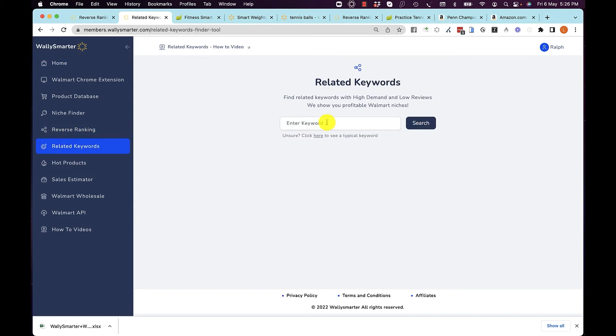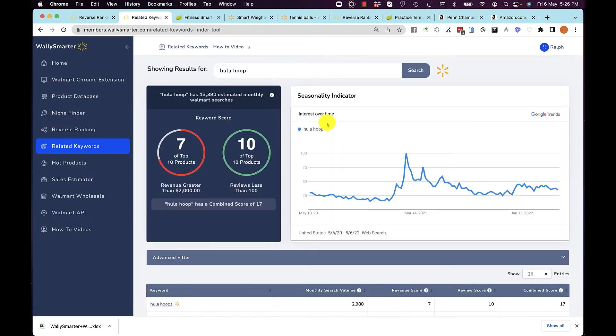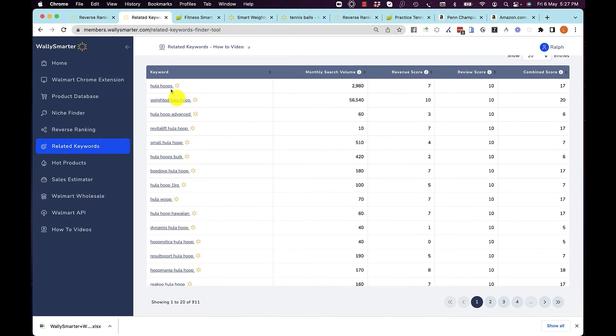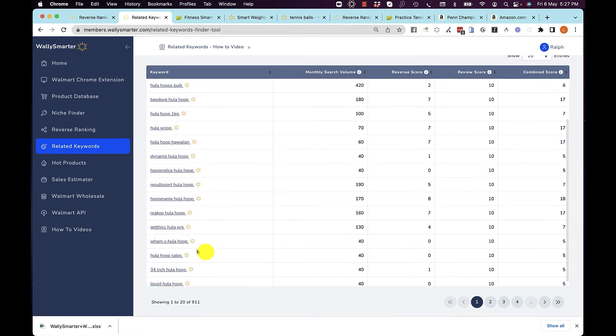Related Keywords is where you can type in any keyword you wish to query and we tell you what it looks like. We tell you how much demand there is for products ranking for 'hula hoop,' how many reviews they have, and whether it's easy to compete — though in this case there's not quite enough demand. You can also see in Google how demand has been increasing recently, and all 911 related keywords to hula hoops are listed.